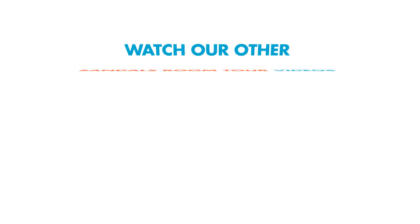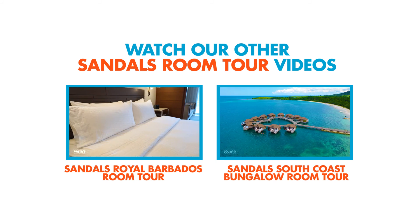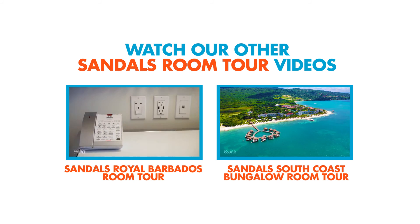We hope you enjoyed our room tour here at Sandals Regency La Toc in St. Lucia. If you liked this video, give it a thumbs up and subscribe to our channel for more vacation inspiration. Thanks for watching!